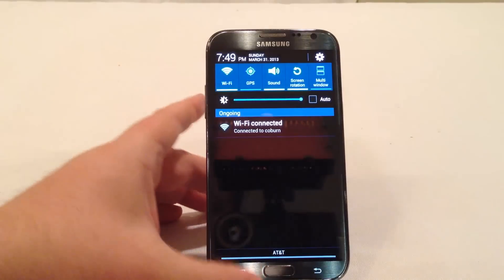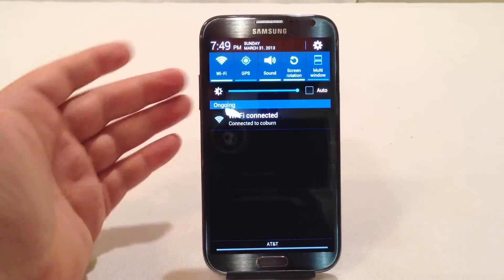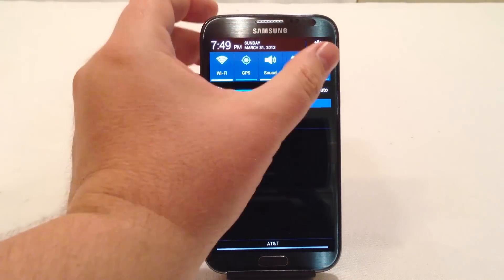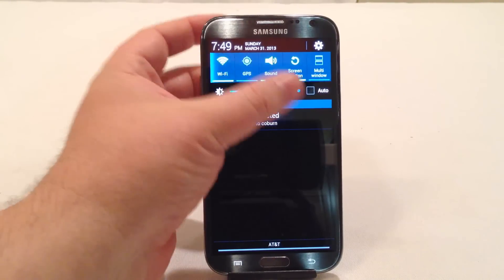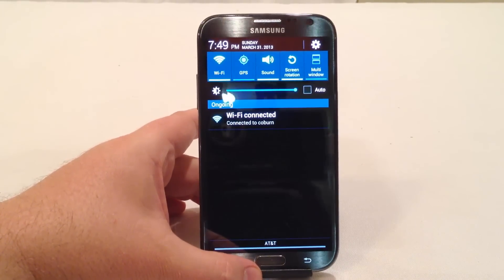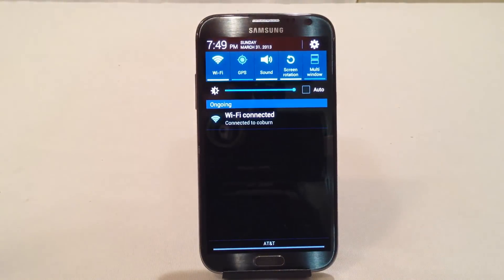One of the awesome things you have with the Samsung — and this applies to a lot of Android products — is you can very quickly get into a quick settings mode where you can make changes on the fly in a very fast way. This is awesome because it's very quick and easy to turn off individual settings to save battery life, and very easy to turn them back on. With a little bit of effort throughout the day, you can save yourself a maximum amount of battery life.